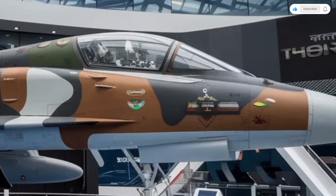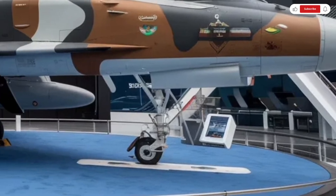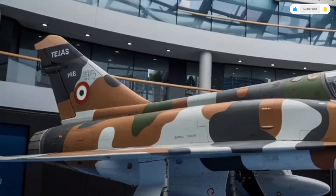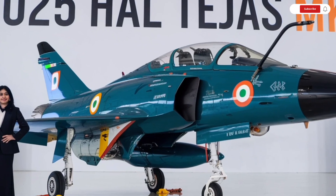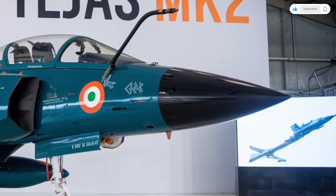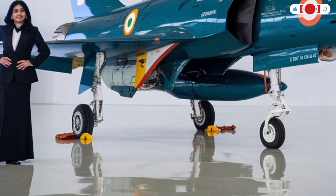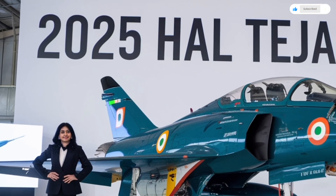In summary, the 2025 HAL Tejas MK2 represents the perfect combination of design, technology, and performance. Its sleek exterior, advanced cockpit, and powerful engine make it a true force in modern aerial warfare. This jet isn't just about speed or firepower — it's about precision, adaptability, and innovation. It's a testament to how far aviation technology has come in India, proving that the nation can build world-class defense systems on its own terms. The Tejas MK2 is more than a fighter; it's a symbol of progress, power, and pride that sets a new benchmark for the future of military aviation.